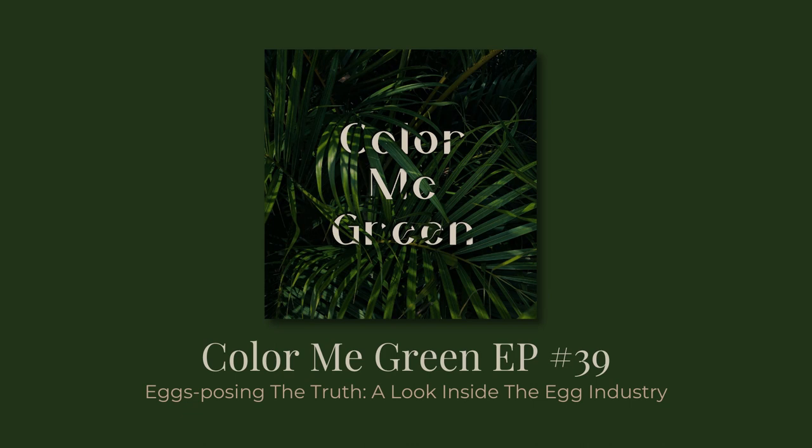Welcome to Color Me Green, a podcast focused on making the world a greener place. This week has been very interesting and very eventful. I've got some great things going on that I will chat about in a future episode, but as of right now just moving on up and moving forward.